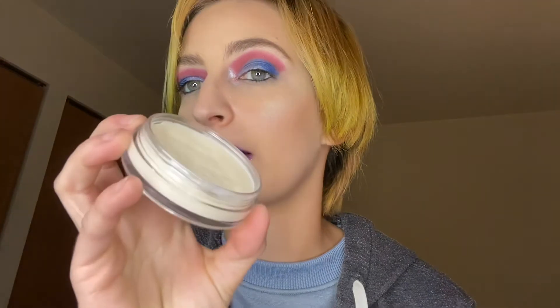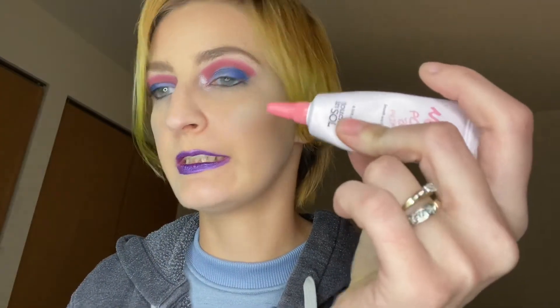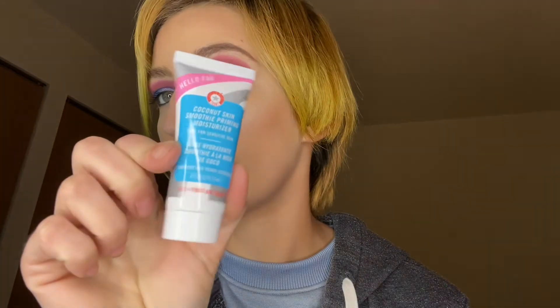My primer I'm using was the L Fluminous Putty Primer — I'm going to take this out. I've got a good dent going in that. I'm going to put in this Nore Pore Bloom Primer to use what's left in it. And I'm going to use the Coconut Skin Smoothie Priming Moisturizer Primer from First Aid Beauty — that's what it is, so that's going in there.